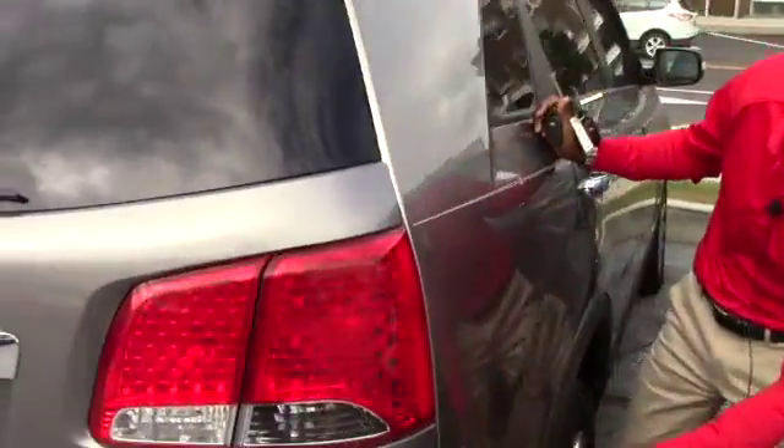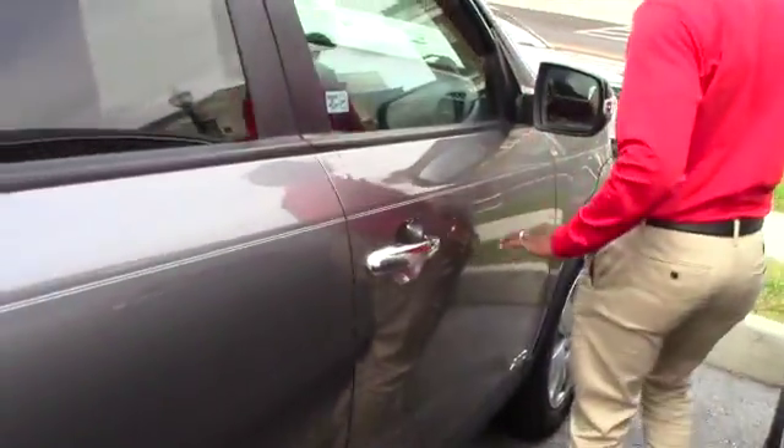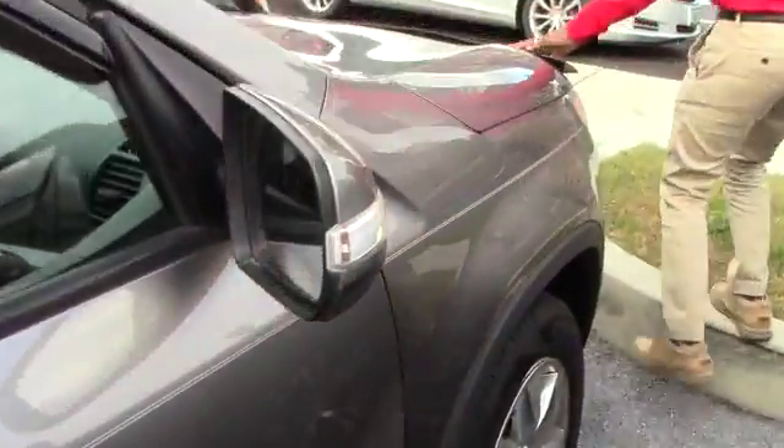The only thing we found is some very, very small scratches. Otherwise all around the vehicle it looks in perfect great condition.